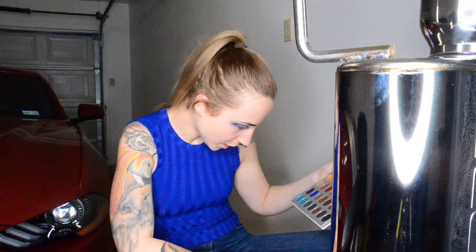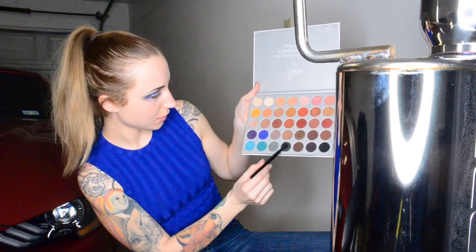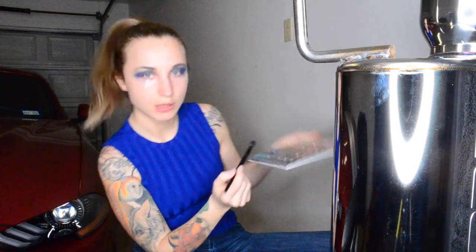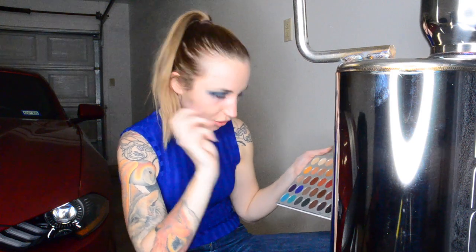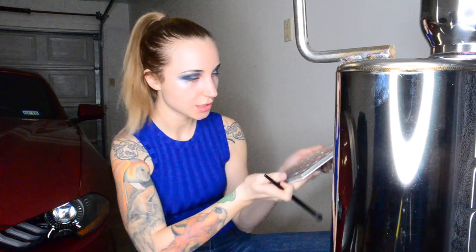Now I just wanna make it nice and smoky. We're gonna dive into a darkened version of this, which is called Enchanted — it's this color right here. It's really, really dark moss green. It's nice. And after that, I'm gonna make it super dark — we're going with this color called Abyss, which is pretty much matte black.